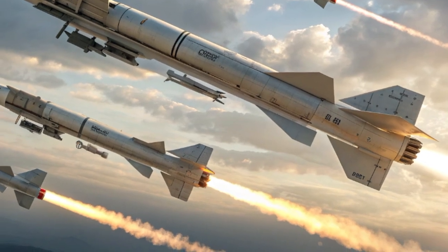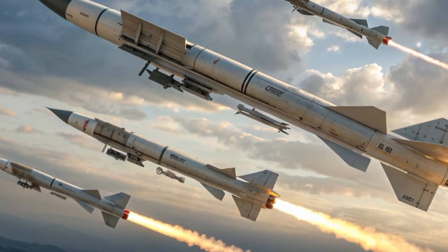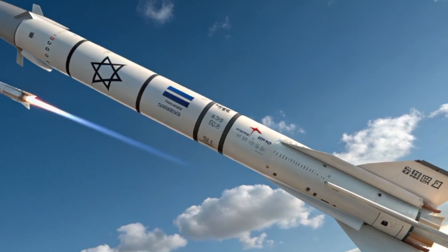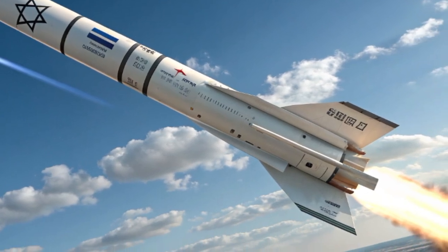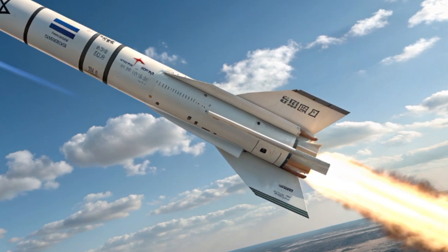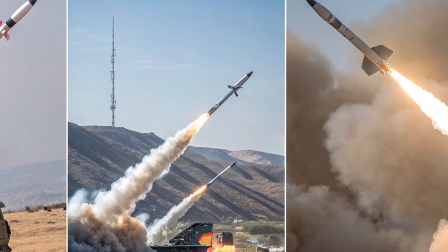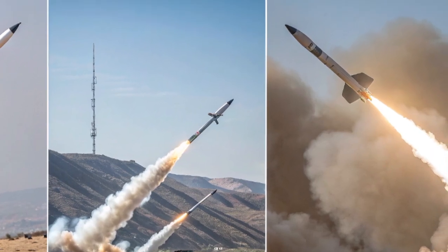Israel continues to maintain a strong offensive missile capability. The Jericho series remains the backbone of its strategic deterrence. By 2026, the Jericho 2 and Jericho 3 missiles have been refined to provide long-range strike options with precision targeting. While much about this program remains classified, these ballistic missiles ensure that Israel maintains a credible deterrent against any existential threat. The secrecy surrounding Jericho adds to its psychological impact, signaling to adversaries that Israel possesses both the means and the will to defend itself decisively.